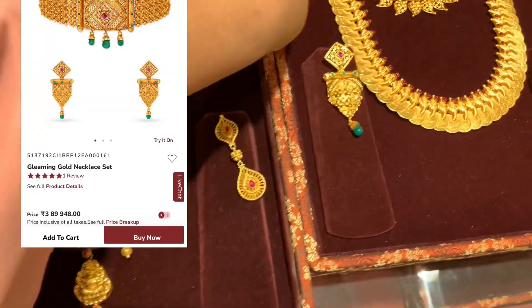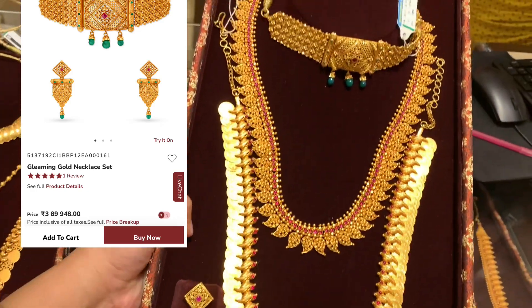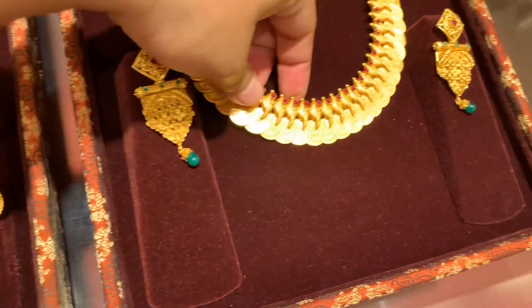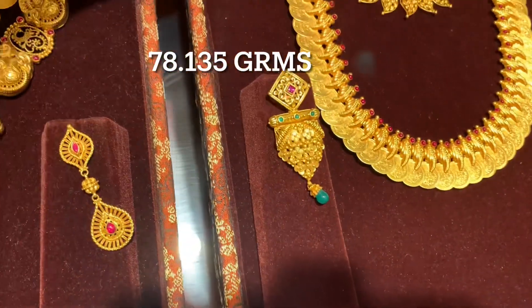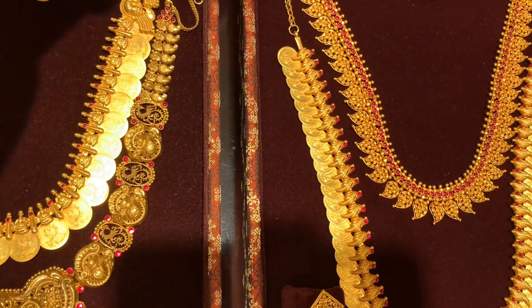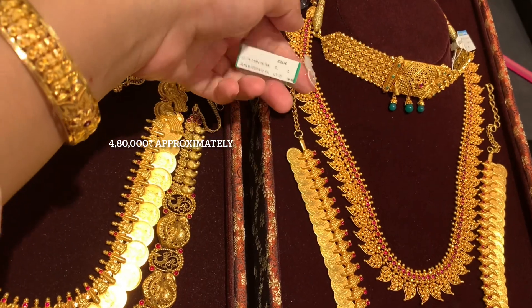Moving on, the choker necklace set price is 3,89,948 rupees for the full set including earrings and short necklace. The long necklace you are seeing weighs 78,135 grams and is available in the approximate price range of 4,80,000 rupees. Here is its code.